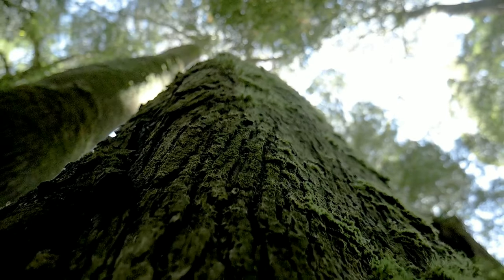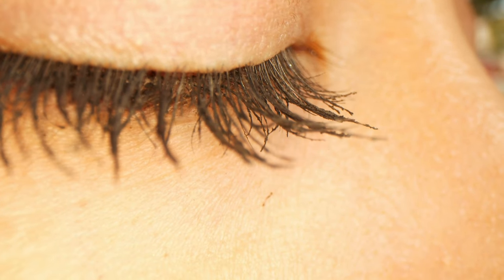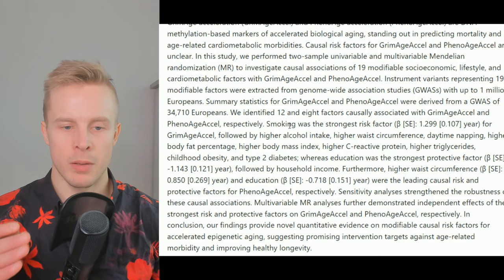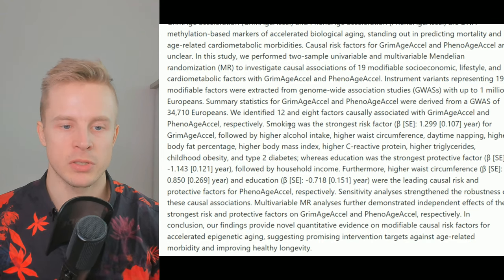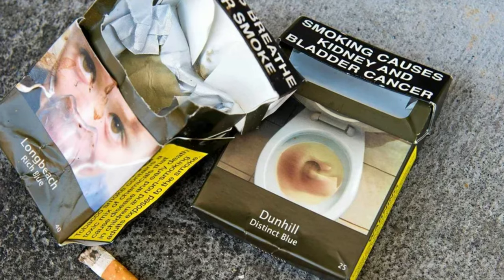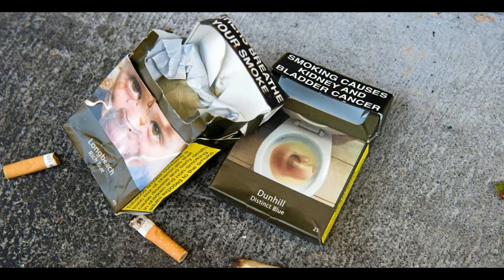These were the top 10 factors associated with the greatest acceleration of these DNA methylation clocks and biological age. Many people are not surprised by most of them — smoking is pretty common knowledge as one of the worst things for your health and aging, because it causes massive amounts of oxidative stress and inflammation, raises blood pressure, causes insulin resistance, and increases risk of cardiovascular disease and cancer.